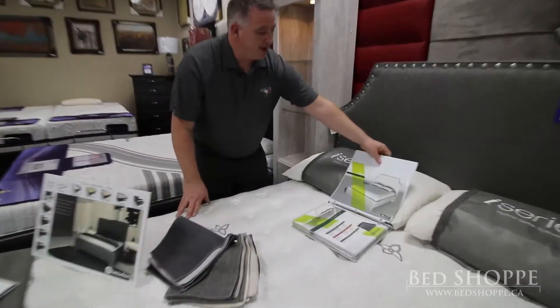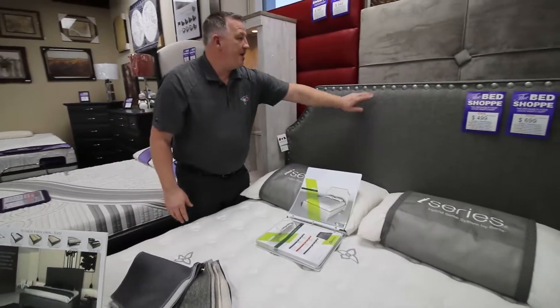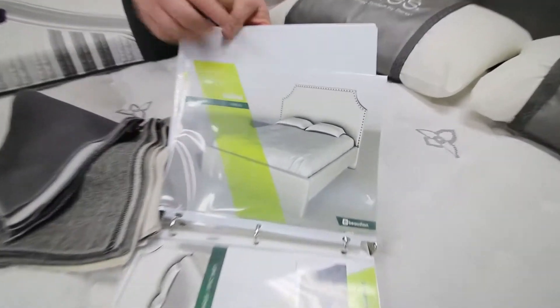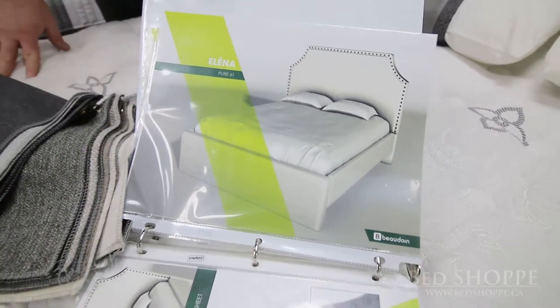This Alina, for example, we display it as a nice stallion grey with pewter studding. Here's how the same headboard would look in a nice white finish with bronze studding. So again, it's a custom bed program.